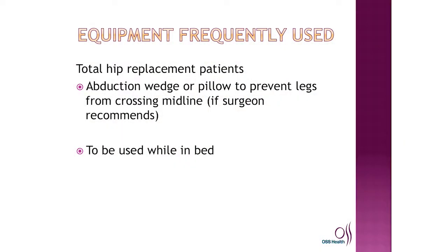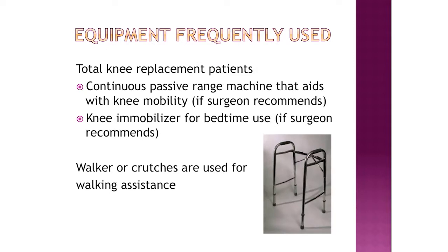Total hip replacement patients may come up from the operating room with a pillow between their legs to prevent their legs from crossing midline — this is only if your surgeon recommends it and is to be used while lying in bed. Total knee replacement patients may have CPM machines in their room to aid with continuous knee mobility, also by surgeon recommendation. We also still use knee immobilizers by surgeon recommendation. We use walkers as well as crutches and will determine what is best for you, assisting you in getting a walker if you don't have your own.